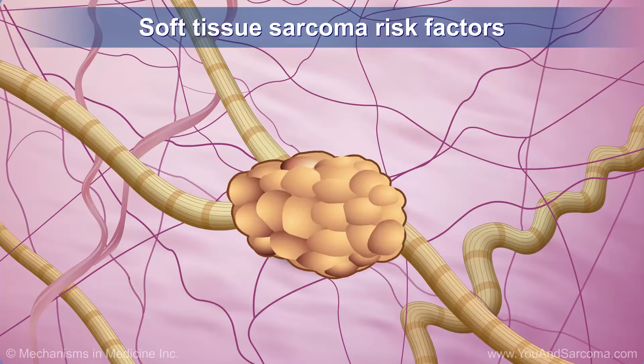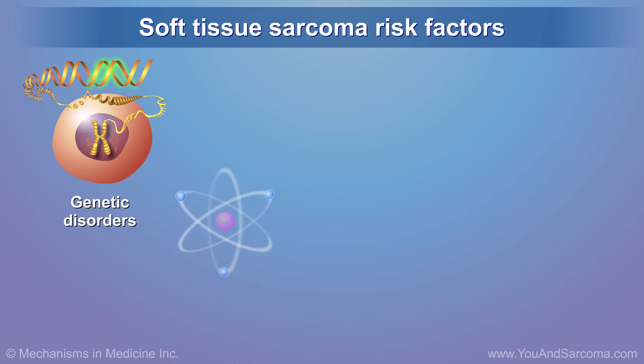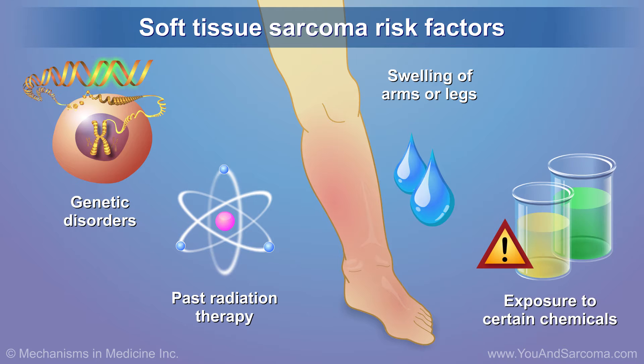Certain risk factors can increase your chances of soft tissue sarcoma. These include genetic disorders, past radiation therapy, long periods of swelling of the arms or legs, and exposure to certain chemicals.